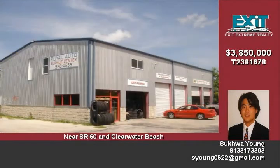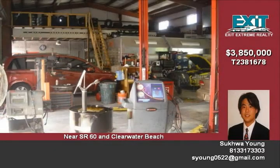The property is located close to State Road 60 and Clearwater Beach. It has great traffic flow, frontage, and sign visibility.